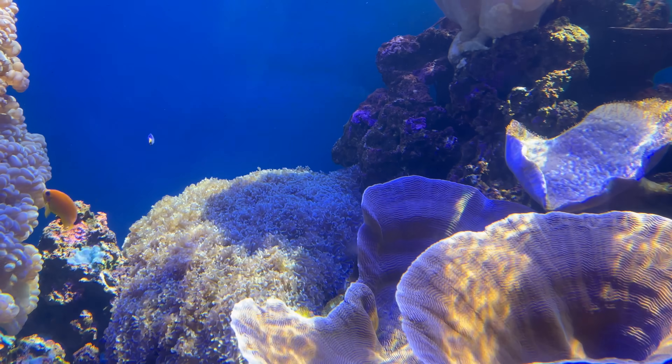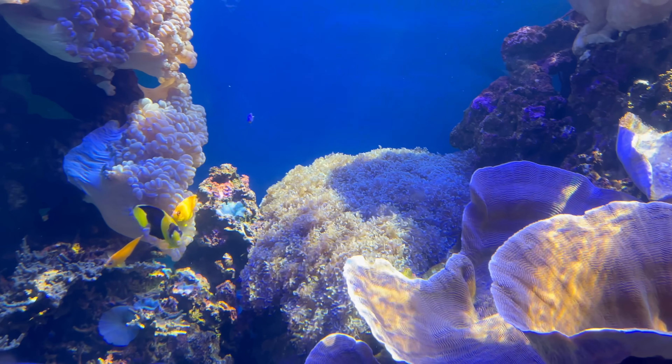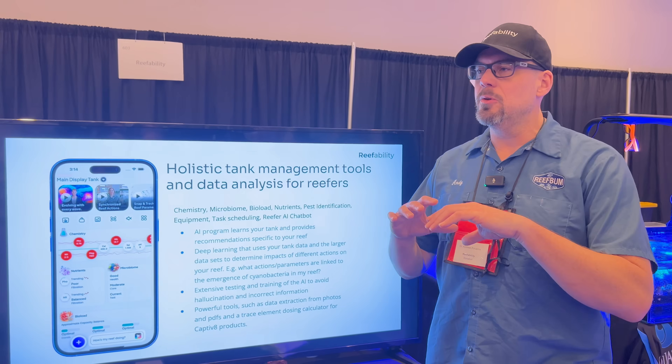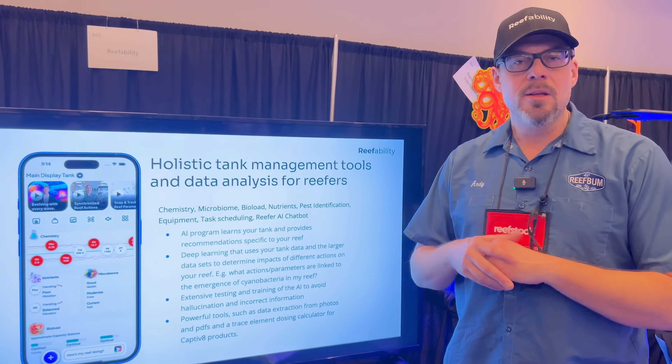It is powered by AI that is able to read PDFs of ICPs, of Aquabiomics microbiome, of Aquabiomics eDNA, of Triton NDOC tests, and it's able to take all those different kinds of data and organize them together in one app.